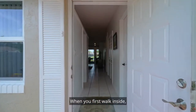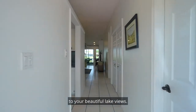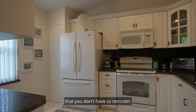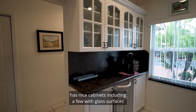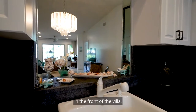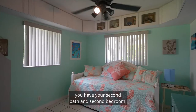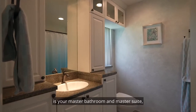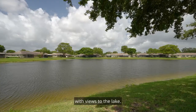When you first walk inside, you have your straight eye shots and beautiful lake views. On the left-hand side, you have your kitchen that you don't have to remodel — it has nice cabinets, including a few with glass surfaces so you can see through. Nice touch. In the front of the villa, you have your second bath and second bedroom, and in the back is your master bathroom and master suite with views to the lake.